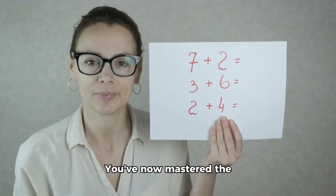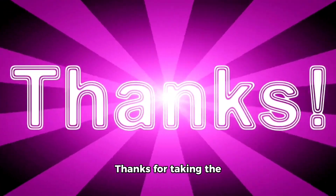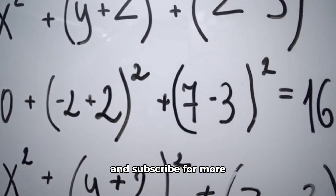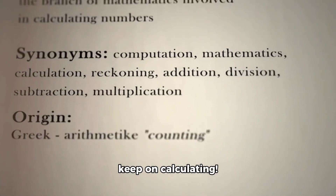You've now mastered the basics of addition mathematical prowess. Thanks for taking the time to join me today. If you liked this, remember to like, share, and subscribe for more math advice and tricks. Until we meet again, keep on calculating.